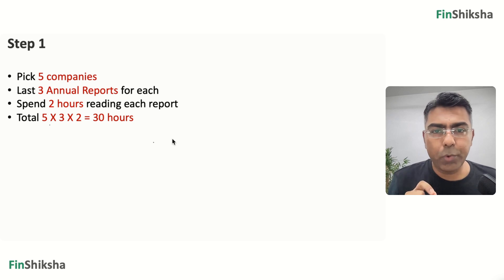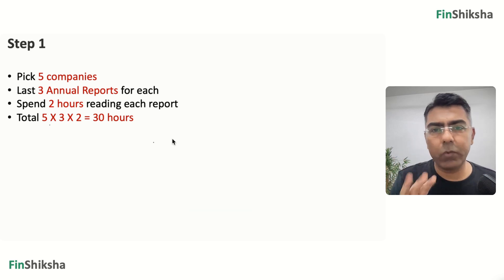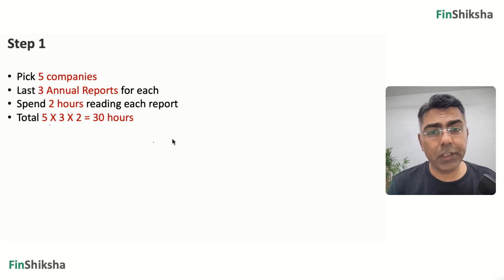Find the last three annual reports for these companies, download them, and read through them. Spend about two hours reading each report. Five companies, three annual reports, two hours each — that's a total of 30 hours. You can spread it across a couple of weeks or a month, roughly an hour a day. That's absolutely fine.